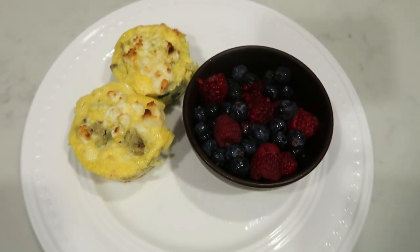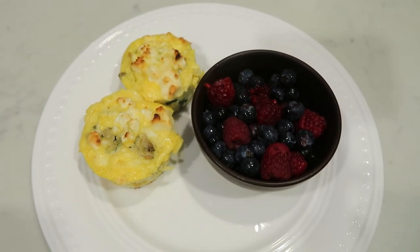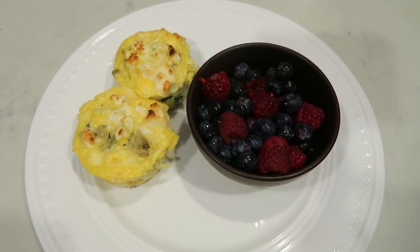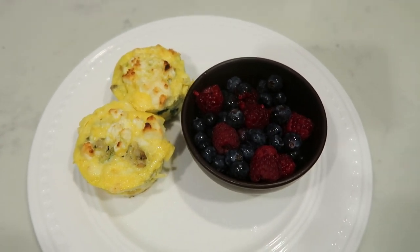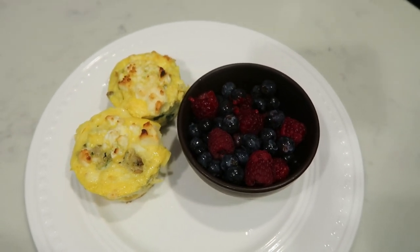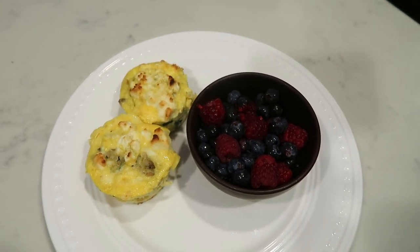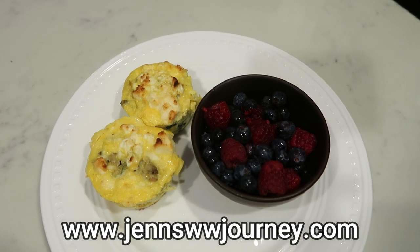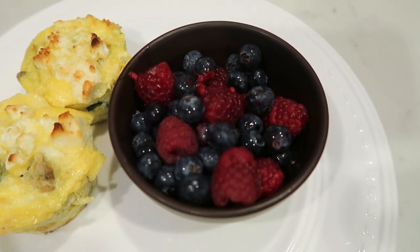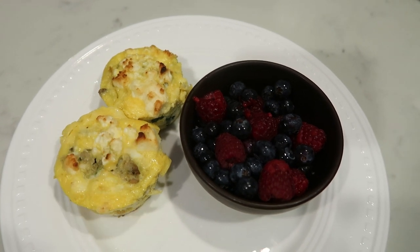So here's my breakfast for this morning. We are headed out the door — my car has to go to the dealership for a recall. So I'm doing kind of a quick breakfast. I have two of the turkey sausage frittatas that I prepped in meal prep. These are so delicious. Highly recommend — you can find this recipe in my meal prep video posted on Monday or on my website. I also have a bowl of blueberries and raspberries, of course, for zero points. So my entire breakfast is four smart points.